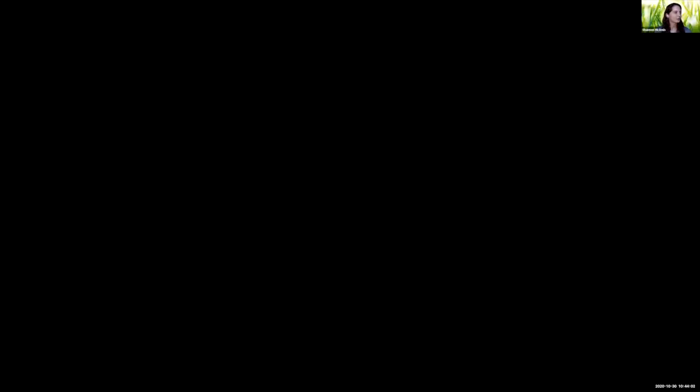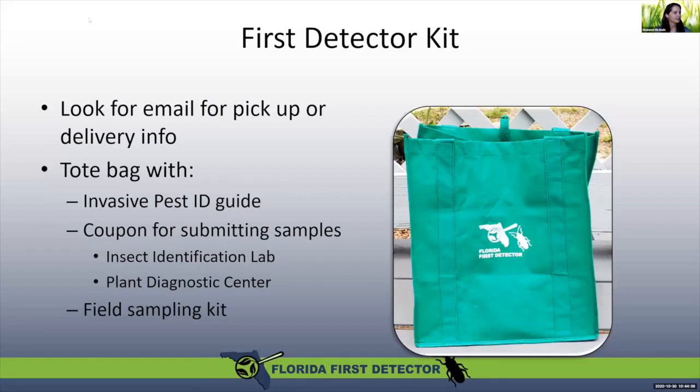I'm going to take a couple of minutes to talk about the free goodie bag that was advertised in the flyers. You're going to be receiving a Florida First Detector Kit. I'll be emailing you after the workshop with more information, but most likely they're going to be shipped to the county office — which would be Jennifer — and then you would be able to pick them up from there.